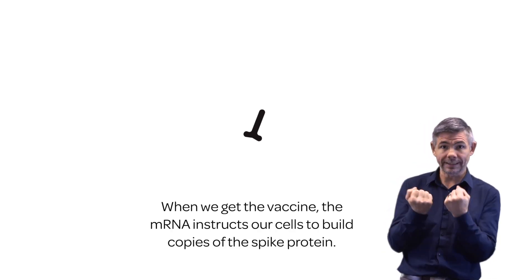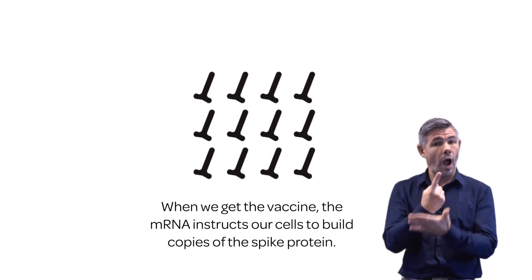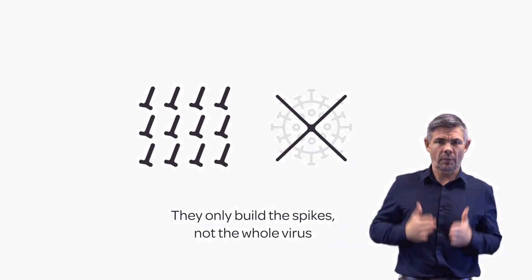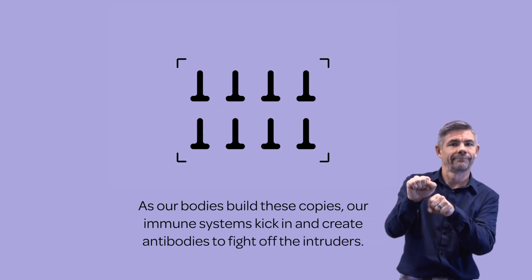When we get the vaccine, the mRNA instructs our cells to build copies of the spike protein. They only build the spikes, not the whole virus. As our bodies build these copies, our immune systems kick in and create antibodies to fight off the intruders.